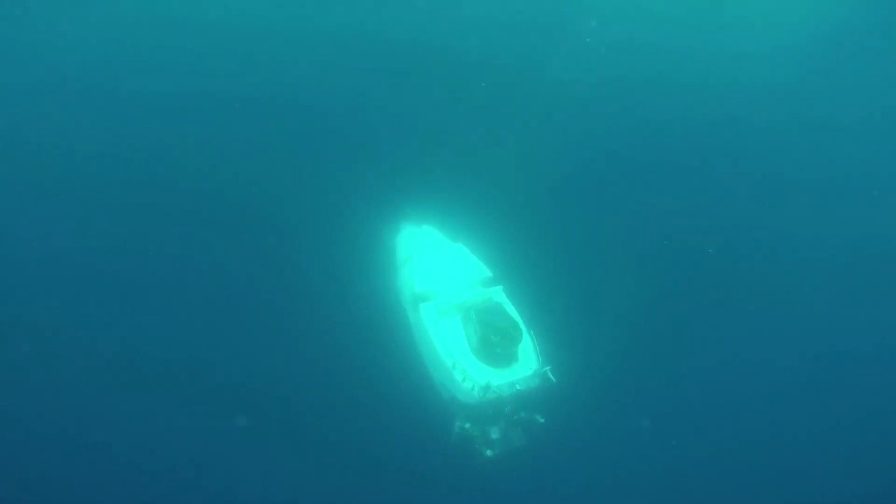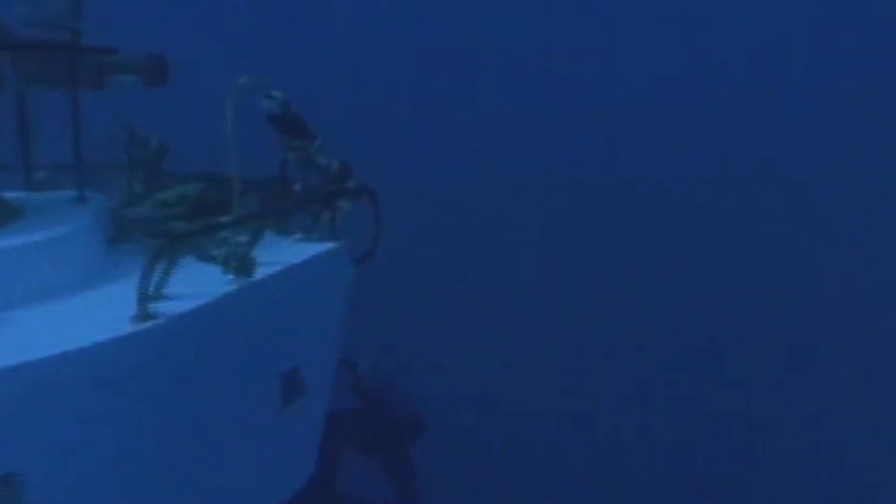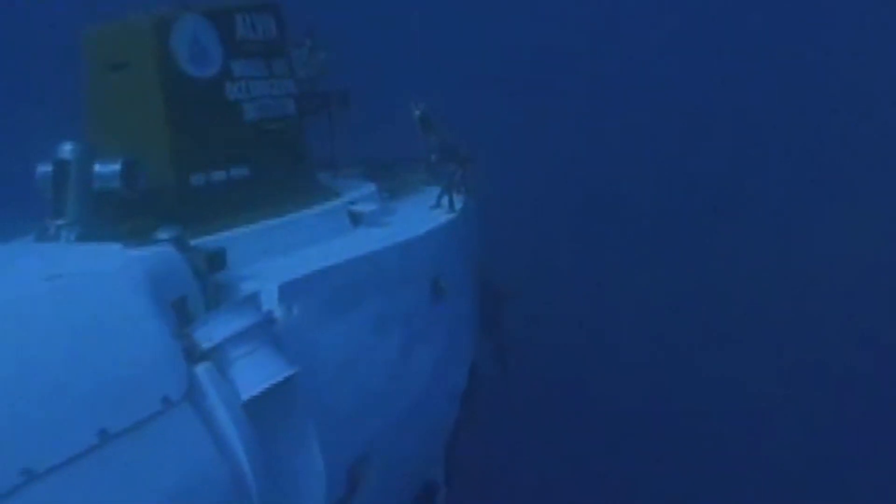There's no sensation of moving as you're going vertically through the water column, because you're literally just falling at about 30 meters per minute. And in order to save energy to do as much work as we can on the bottom, on the way down, we keep our lights turned off.